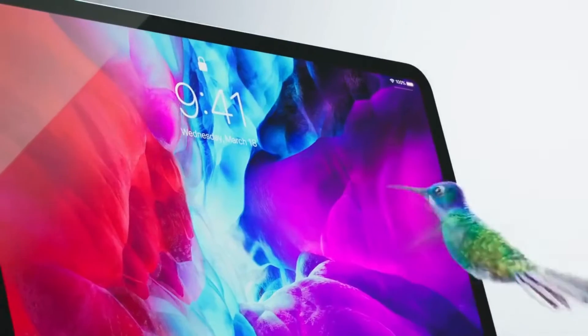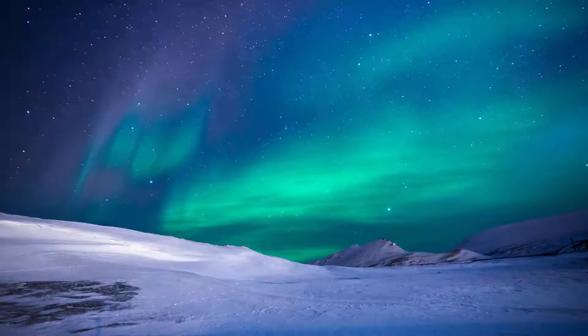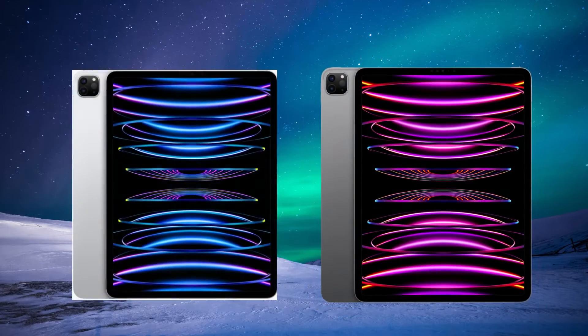Apple today announced the new iPad Pro with the M2 chip, delivering the ultimate combination of portability, versatility, and unbelievable performance.